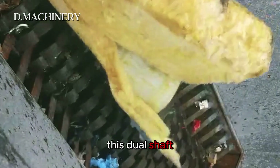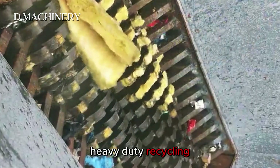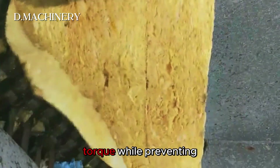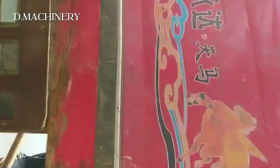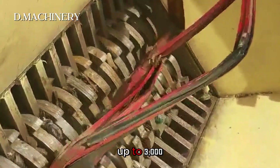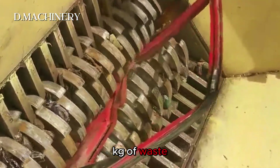This dual shaft shredder is built for heavy-duty recycling. With two 37-kilowatt motors, it delivers massive torque while preventing jams. Certified with CE and SGS standards, it can process up to 3,000 kilograms of waste per hour.